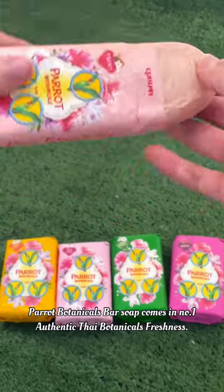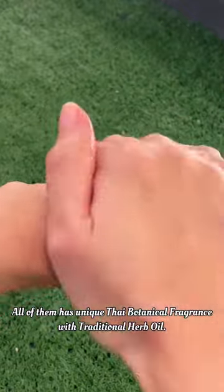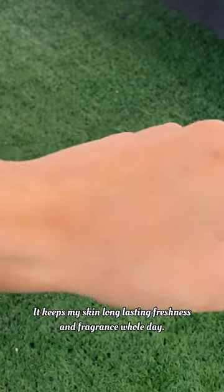Parrot Botanicals Bar Soap comes with number one authentic Thai Botanicals freshness. All of them have a unique Thai Botanical fragrance with traditional herb oil. It keeps my skin long-lasting freshness and fragrance the whole day.